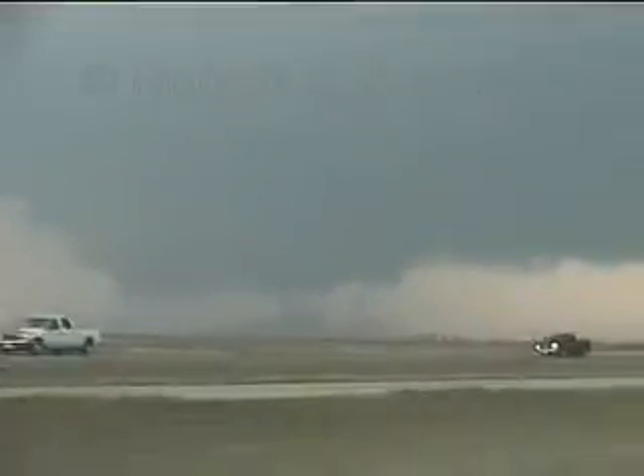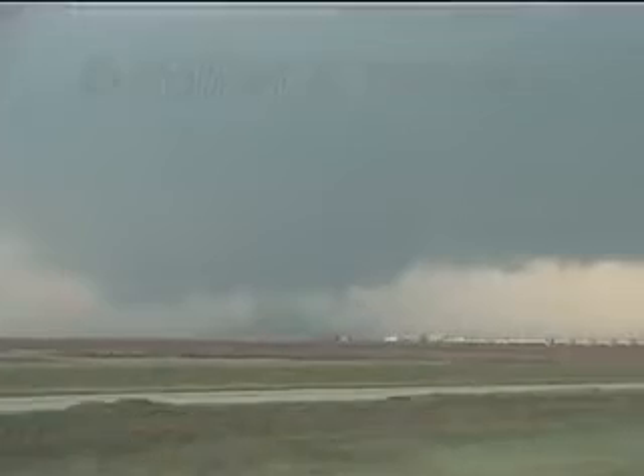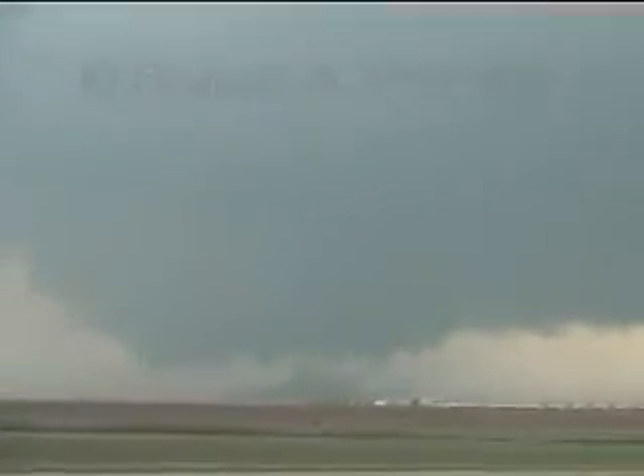There's an upper pass up here — that's probably our exit, to tell you the truth. Large, dusty, weird circulation that may very well be a tornado. Look at that — beautiful circulation, beautiful rotation. Excellent, excellent.